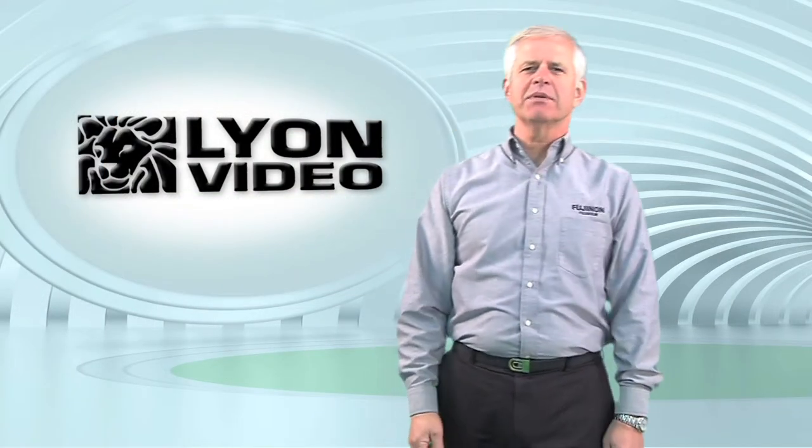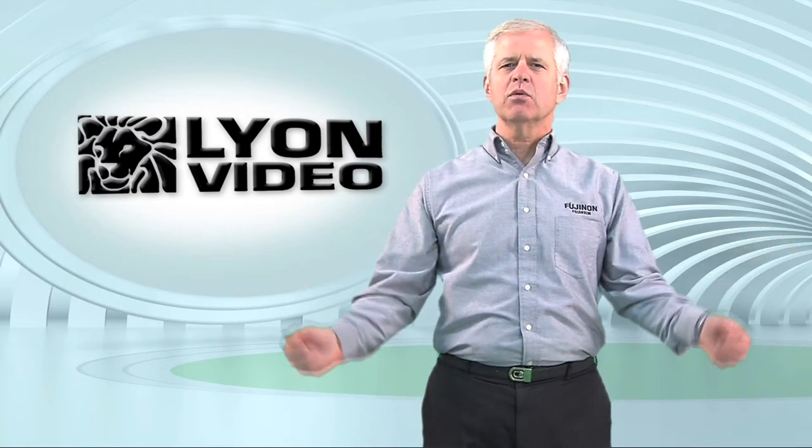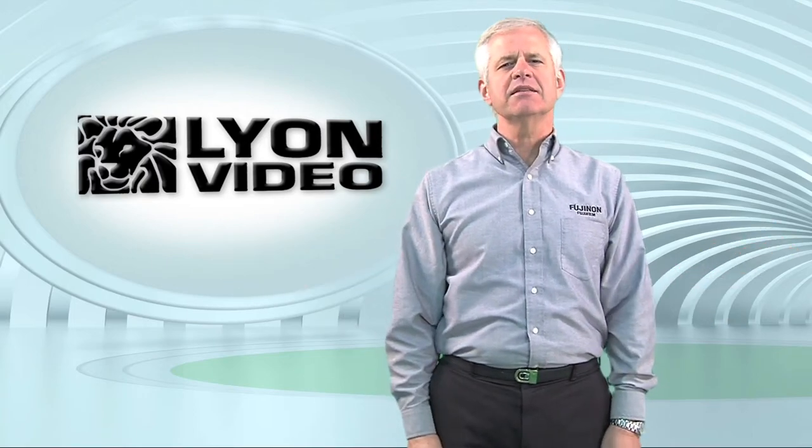Lion Video, based in Columbus, Ohio, services broadcast networks coast-to-coast with mobile units, facilities, and crews.